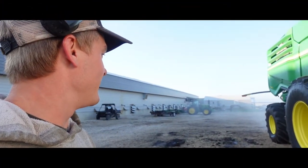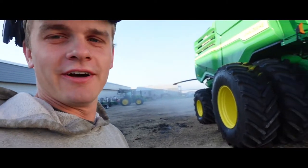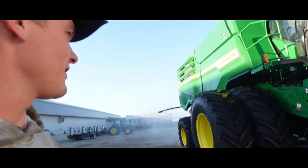Morning guys. Beautiful August morning here. It's nice and chilly out - got the sweatshirt on. It means fall is getting close.